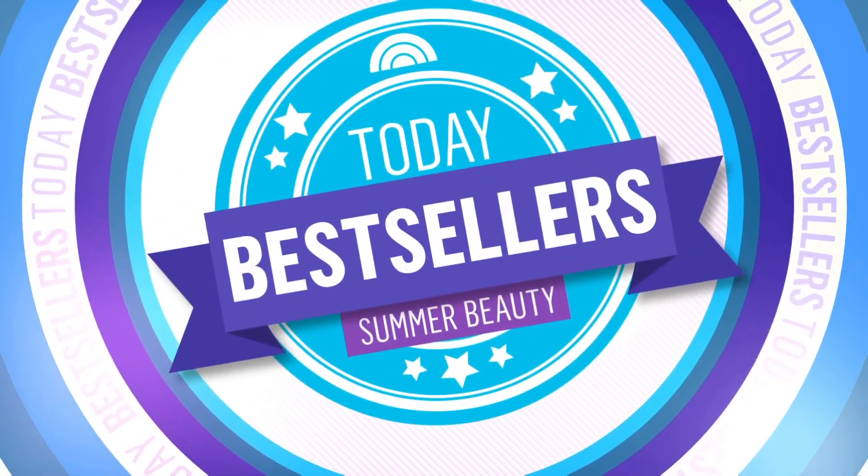We are back at 8:43 today with bestsellers. Summer's here and the perfect time to switch up our beauty routines to look and feel our best, but we don't want to spend all of our money. Shop Today editorial director Adriana Brock is here with some products that are must-haves and they're all under $35.